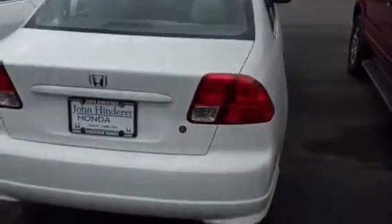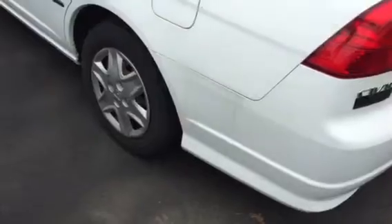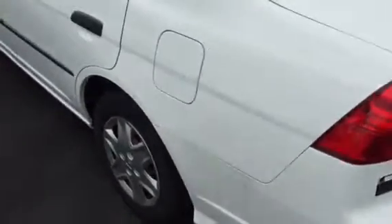On the back side, I'm looking for any major scratches and dings, and I don't see anything there, and I'm not seeing any major damage on this side either.